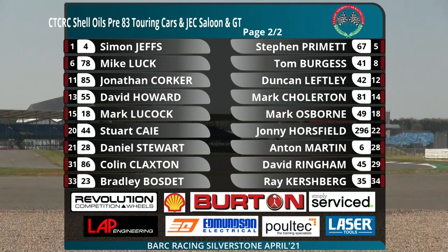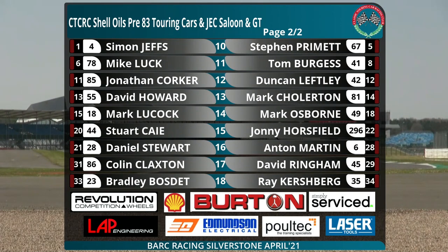Then we've got the Pre-83 Touring Cars sponsored by Shell Oils. Front row: Simon Jeffs in the VW Golf alongside Stephen Primette in his Mark 1 Escort. Second row: reigning champion Mike Luck with his BMW alongside 41, the Fiesta of Tom Burgess. Then Jonathan Corker in the little Datsun alongside 42, Duncan Leftley with his Golf. On the next row, David Howard's Jaguar and Mark Chollerton's Escort. The 14th row of the grid: Mark Lukok, Mark 1 Escort; Mark Osborne, Triumph Dolomite. Stuart Kaye with his Ford Capri alongside 296, Johnny Horsfield with his Alfa Romeo.